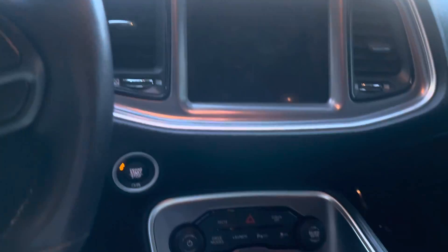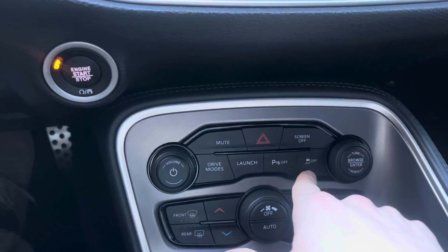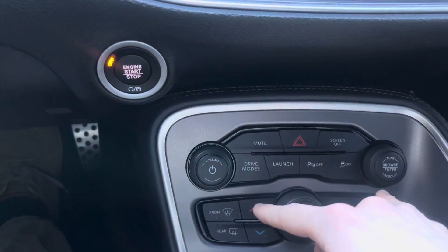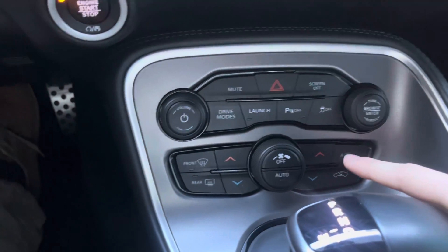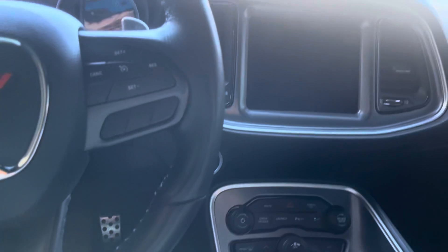Over here, we're going to have our infotainment system — it is a nice touchscreen with a whole lot of things you can do with it. Down here, we're going to have different modes: we've got our traction control button, launch control button, and drive modes. We have a mute button for the screen and a screen-off button in case it's distracting, as well as volume and tuning dials. Below that, we're going to have our climate control systems. This car does have dual climate control, primarily carried out through the screen, and the seats are heated, also available from the infotainment system.